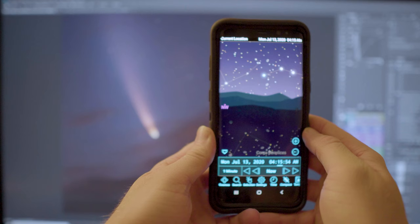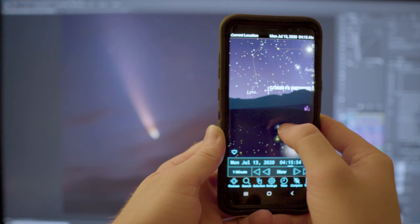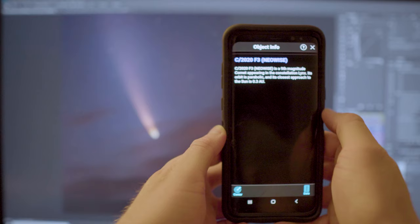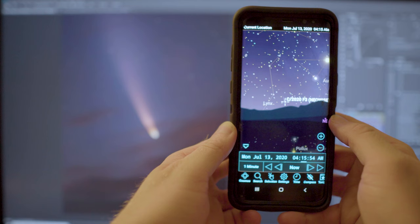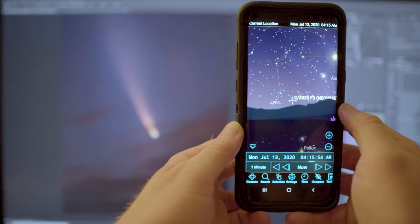I've been getting many requests on how to locate Comet Neowise in the northern hemisphere. The app I recommend for easily finding the comet is called Sky Safari. When you open Sky Safari you can click search, then click brightest comets and Neowise is right up there. When you click Center at the bottom of the screen it's gonna show you where the comet is located. I have the time set to 4:15 in the morning and your window to view is approximately 4 to 5 a.m., so you only have one hour. The earlier you are the better, because the sun rises and it's gonna be brightening the sky.